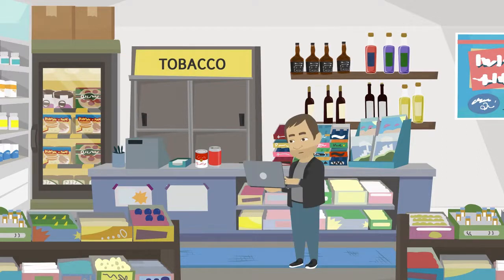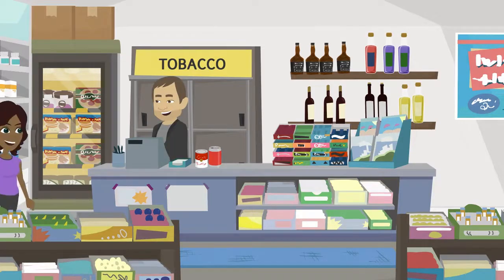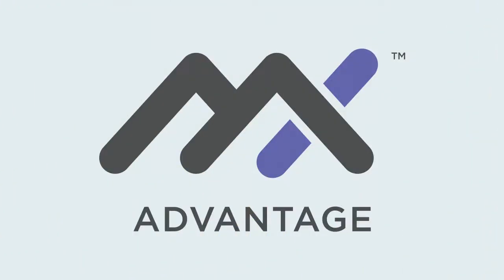Jerry did some research, but didn't find any options that would help him with recouping fees to save money to enhance his store. Priya, Priority's representative, lives in the neighborhood and is meeting Jerry to speak with him about MX Advantage.